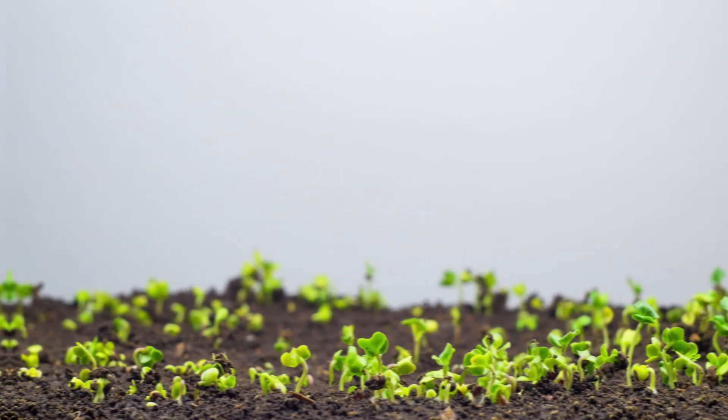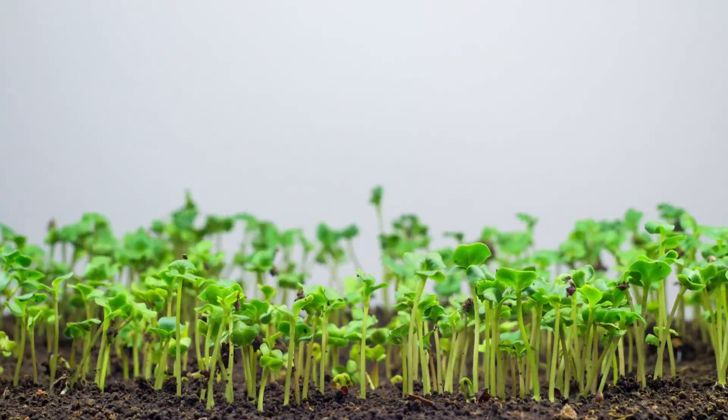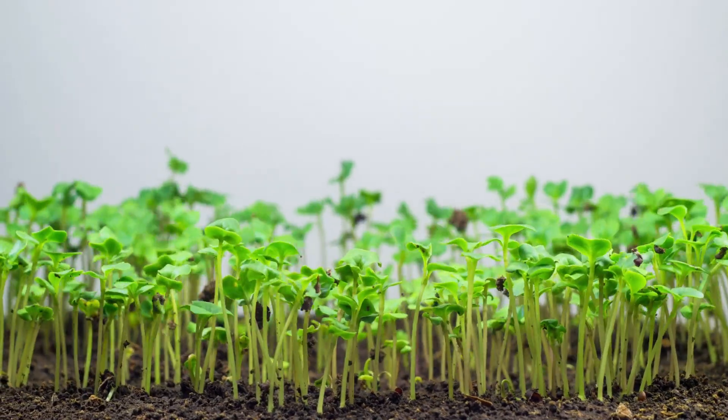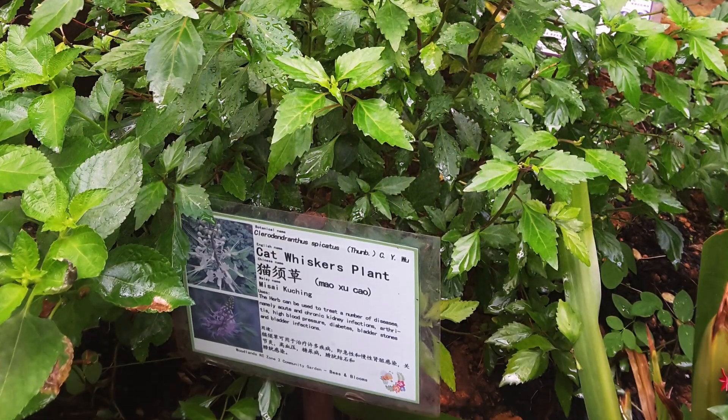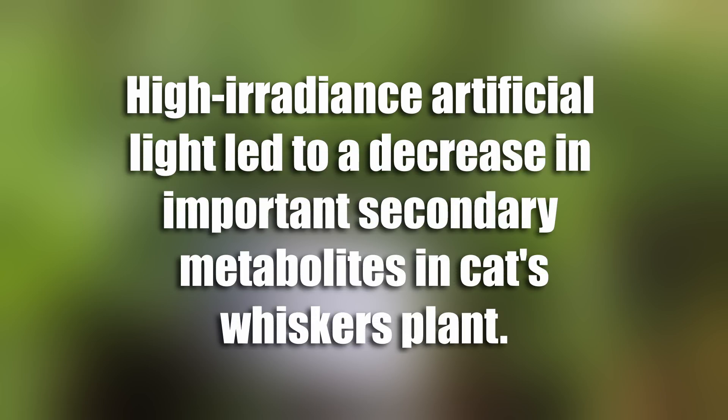Other secondary plant metabolites, involved in antioxidant or hormone production, also react to artificial light. In one study with a medicinal plant called cat's whiskers, high irradiance artificial light led to a decrease in important secondary metabolites, suggesting that irradiance might be a crucial factor to consider.